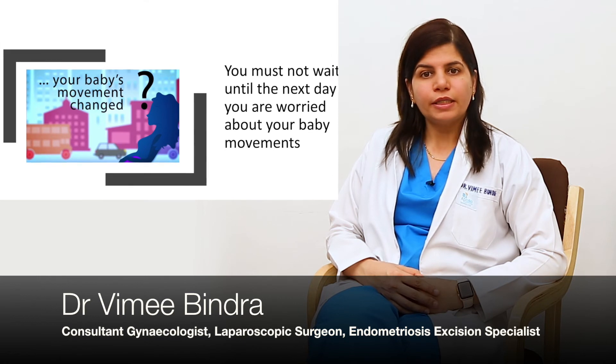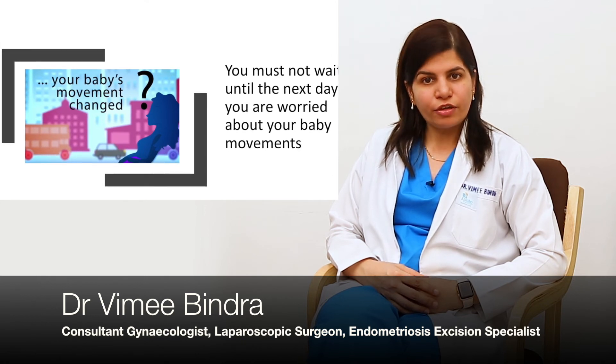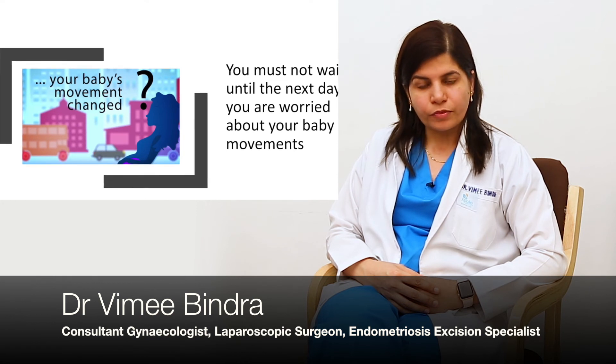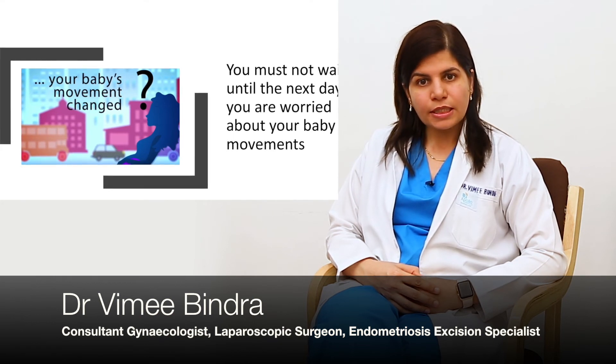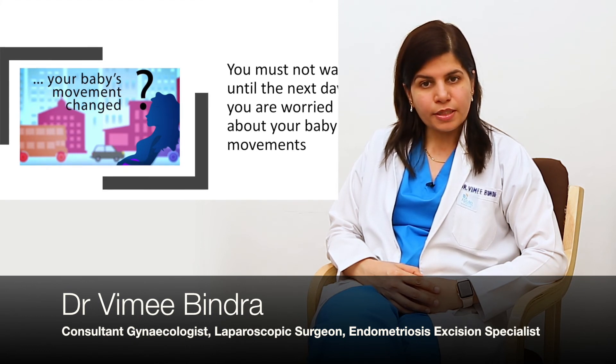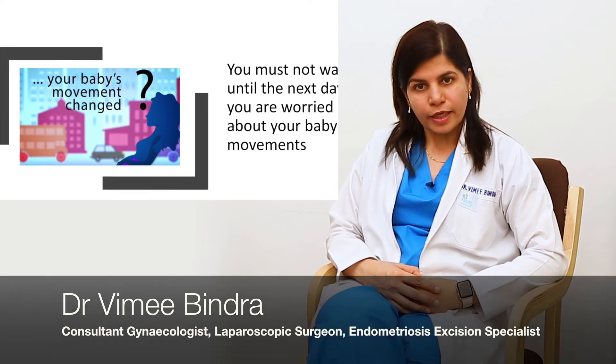They will check for the heartbeat, do the NST, and observe the behavioral pattern. If required, a biophysical profile will also be done. So don't miss on these things. If you have any problem with the movements or understanding the movements, ask your doctor. Thank you.